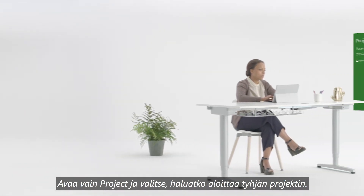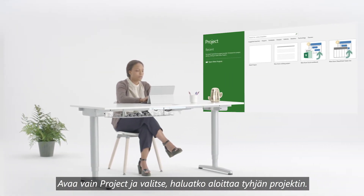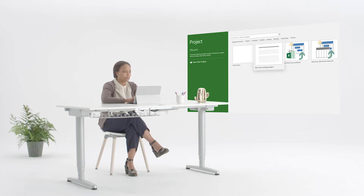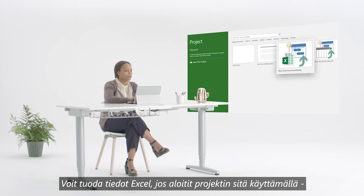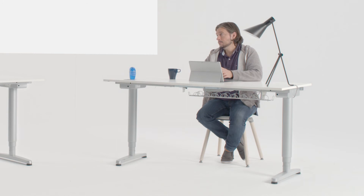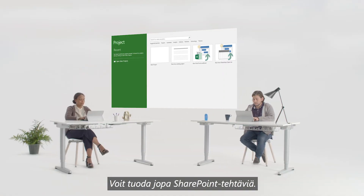All you do is open up Project and choose if you'd like to start a blank project, create a new project from an existing project if you have similar projects one after another, import from Excel if you started a project in Excel before you knew any better, or even import SharePoint tasks.